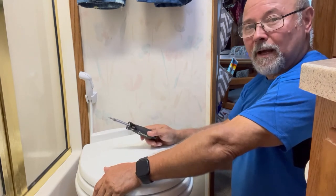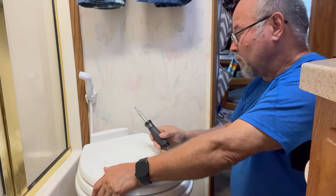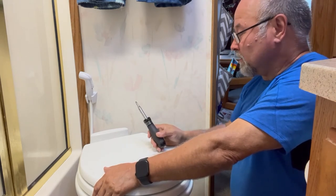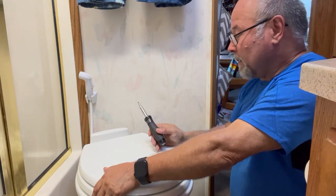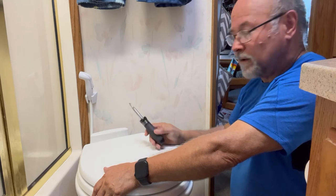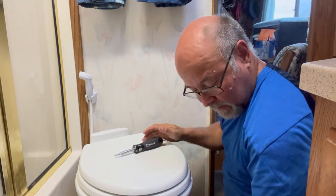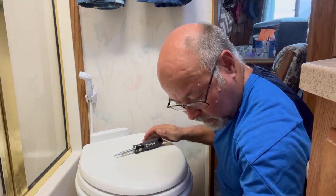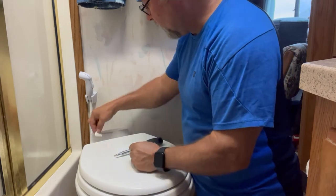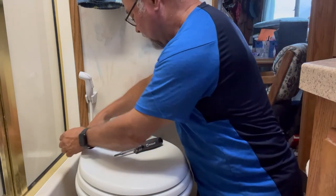I guess over time they can dry out or get brittle — in this case it's only been a year, so that's probably why they send extra ones. People who are part-timers and don't use it often may get quite a few years out of it compared to living in the unit full-time. The last thing we want to do is put our little covers on — they just snap in place right here.